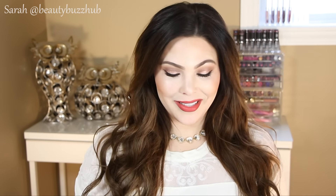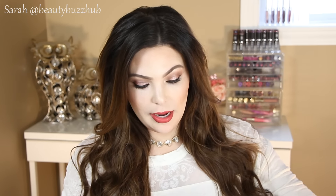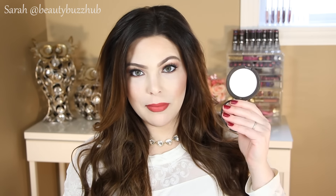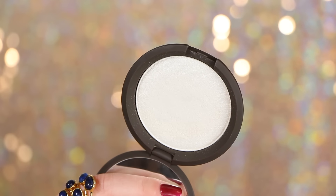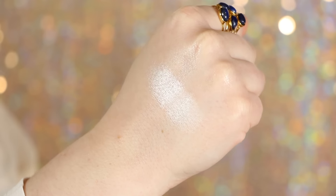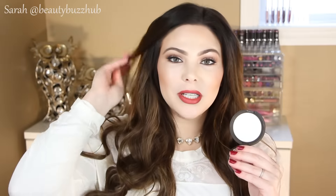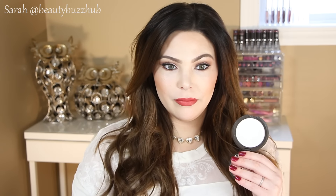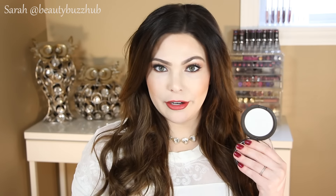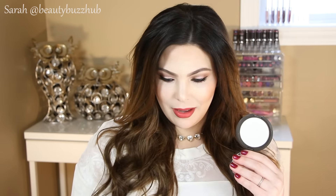Next is a highlighter I can't stop using — the new Becca Shimmering Skin Perfector Pressed in Pearl, which they describe as a white linen cream. Fair-skinned people, you absolutely need this. I've been wearing it on its own, as a highlight, as an inner corner highlight, a brow bone highlight, and my favorite thing is to mix it with Champagne Pop, also by Becca — Jaclyn Hill's collab color. I've been waiting for Becca to come out with a white highlighter to satisfy us fair-skin beauties, and I just love this.